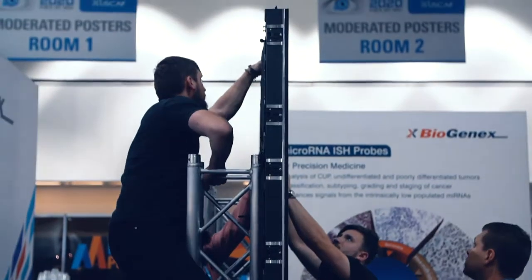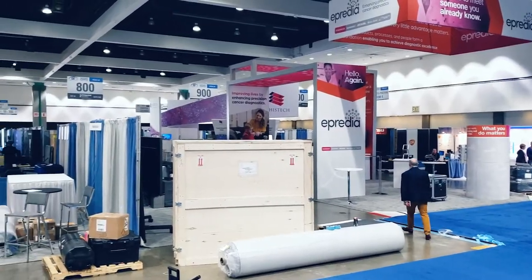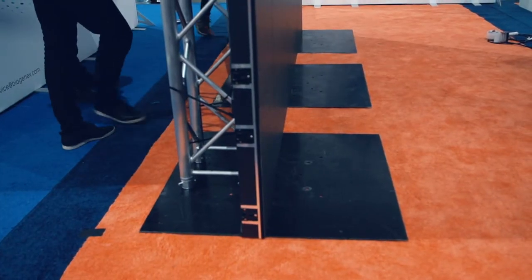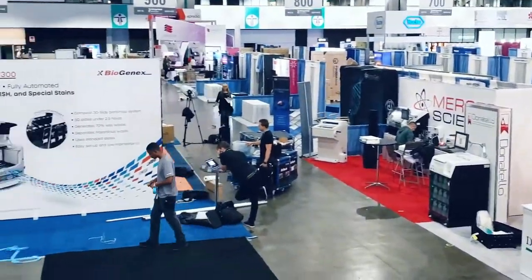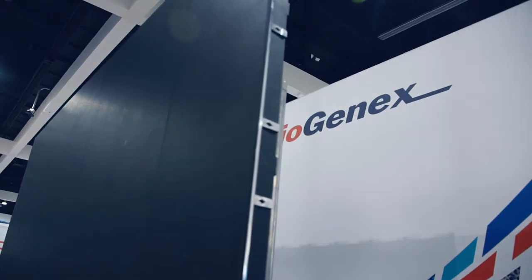We use trusses and bases to do the ground-standing setup, so the LED wall goes from the bottom to the top. This helps our client save space at their booth while at the same time creating an amazing visual effect. Rent for Event LA — we make things professional.